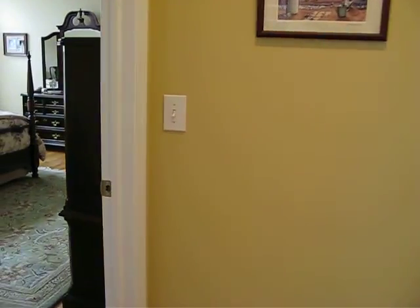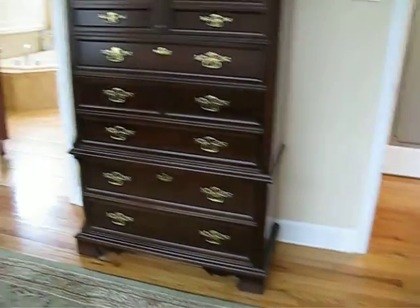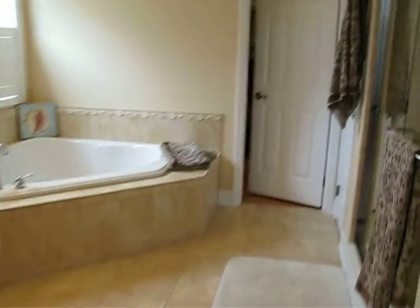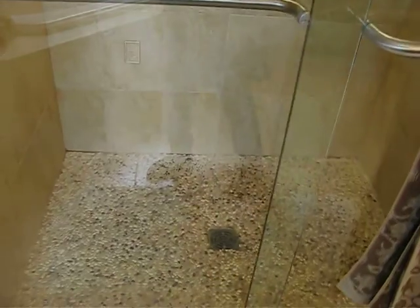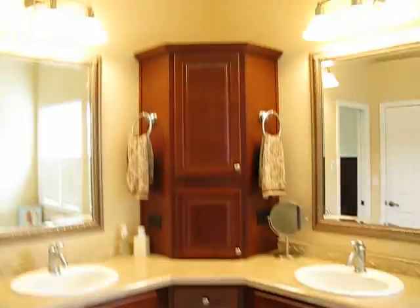You probably saw the under-counter lighting when we were going through the kitchen. I didn't spend as much time in the master bedroom as I should have, because it's quite large and quite nice. Look at the hardwood floors — plenty of room for lots of furniture. The bathroom has beautiful tile, a soaking tub, and a nice big shower. You really feel like you're in the rainforest when you're taking a shower in this one. There are his and her vanities, beautiful cabinetry and lights, and a nice big walk-in closet with hardwood floors as well.